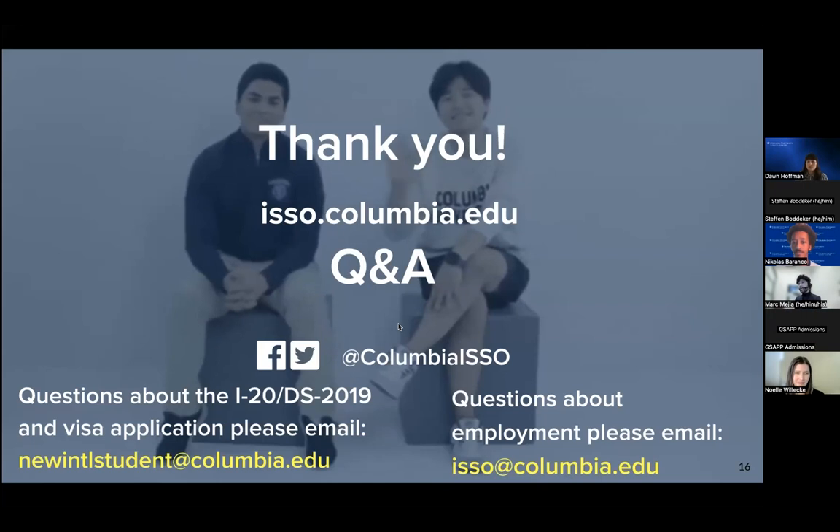Just to add briefly to what Noelle said, for anyone interested in working on campus: you are actually eligible to engage in on-campus work after you enter the US in either F-1 or J-1 status. You thankfully won't have to wait to work on campus. Just keep in mind there are limitations on the number of hours — during any required academic semester, it caps out at 20 hours per week.